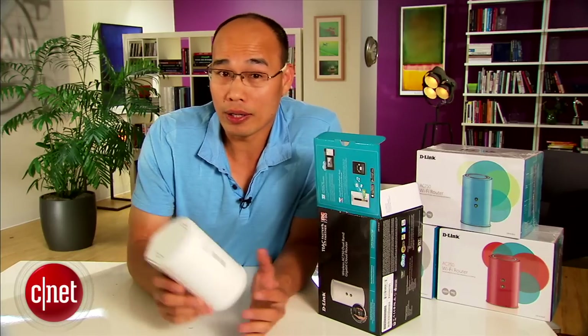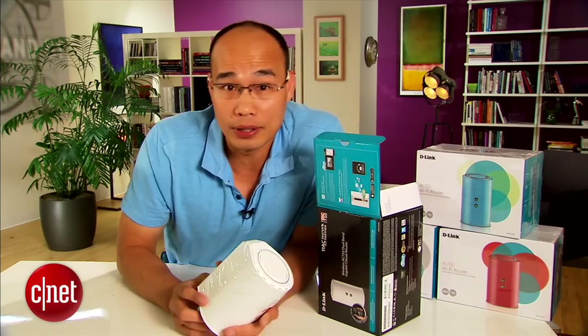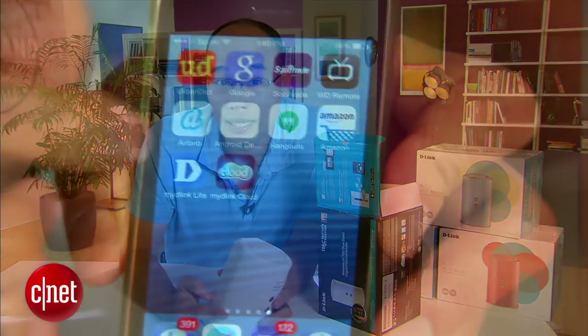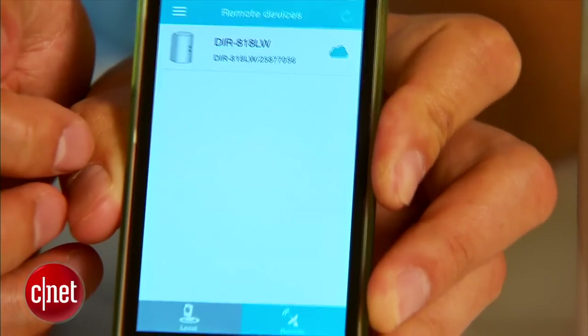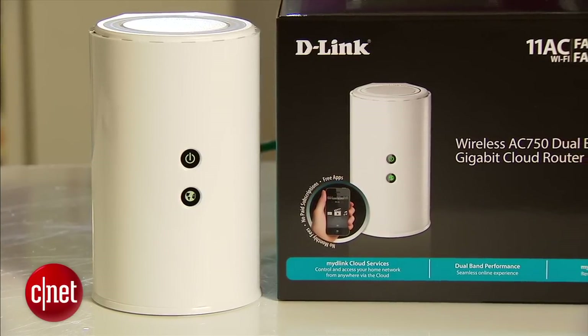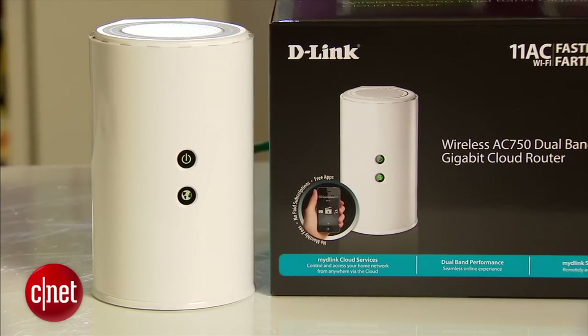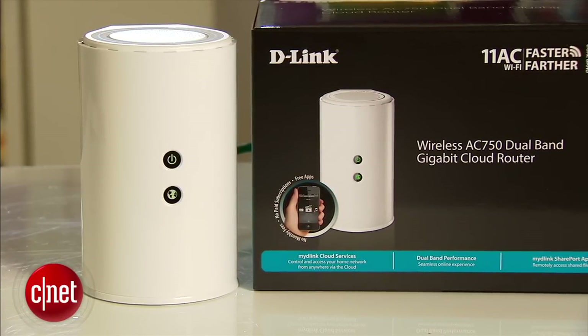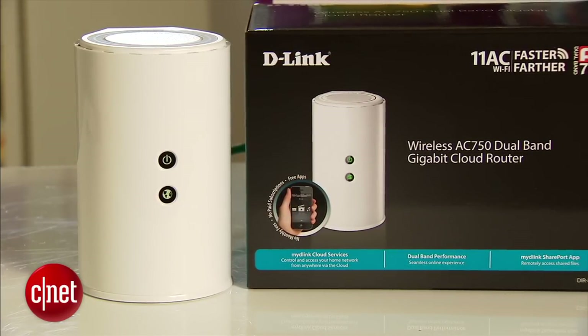To make up for that, the router supports Dlink's cloud service, allowing you to manage your home network remotely via the internet, including a mobile app. Overall, though, I don't feel like it has enough to justify the $80 price tag. The good news is this white one can be had right now for just about $60, and that's a good deal if you live in a small home.